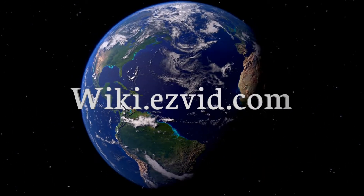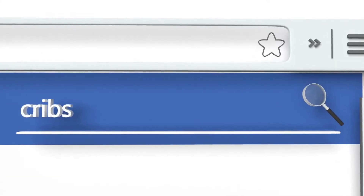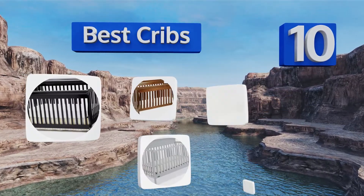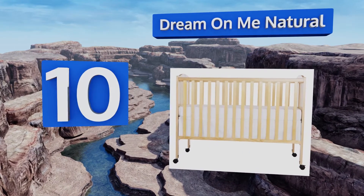EasyVid presents the 10 best cribs. Let's get started with the list. Starting off at number 10, the Dream On Me Natural is a full-sized unit that folds flat for storage.